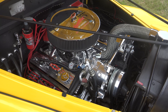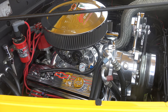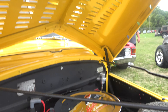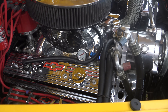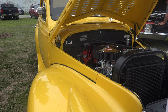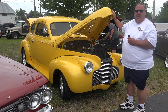The engine is a 350. It is an AL6 MSD ignition. It has vintage air conditioning. All chrome-plated carburetor intake, valve covers. The engine is also LED lit with a remote control. So, only about 360, 370 horsepower.